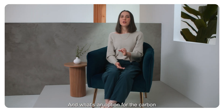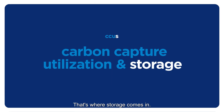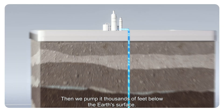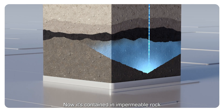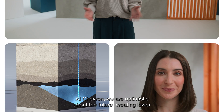And what's an option for the carbon we can't put to use yet? That's where storage comes in. First, we turn it into a supercritical fluid. Then, we pump it thousands of feet below the Earth's surface — that's several Empire State Buildings deep — where it's contained in impermeable rock, far away from air or water supplies.